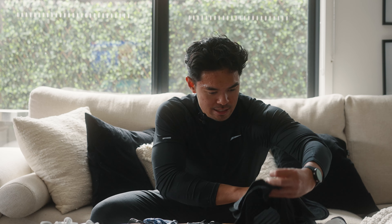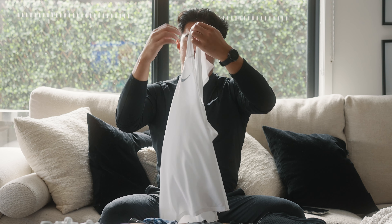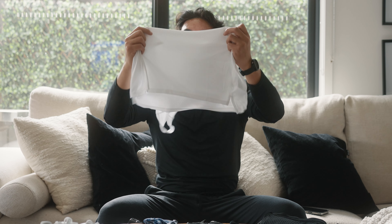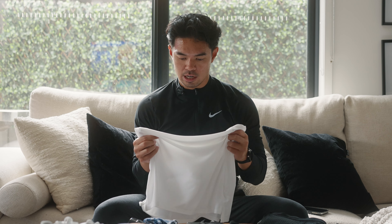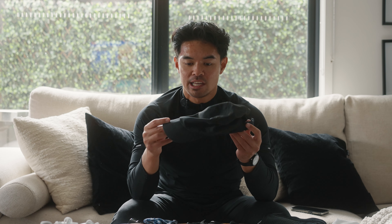The second thing I'll be using is this singlet right here. It cuts in a little bit, and I never really understood why they did that, but the more I run the more I noticed that you create chafing. Most singlets I've used in the past start to chafe, but when it goes closer in and is a little bit thinner, it creates less chafing, which is pretty ideal.